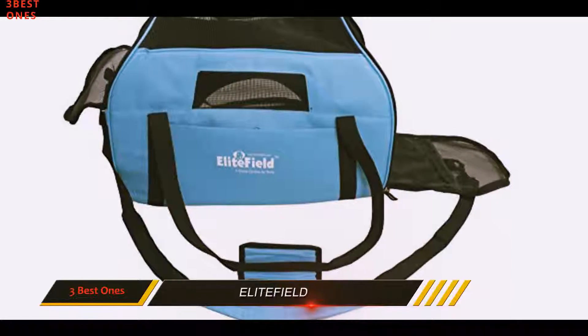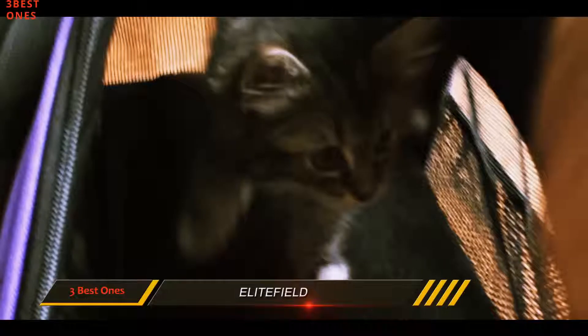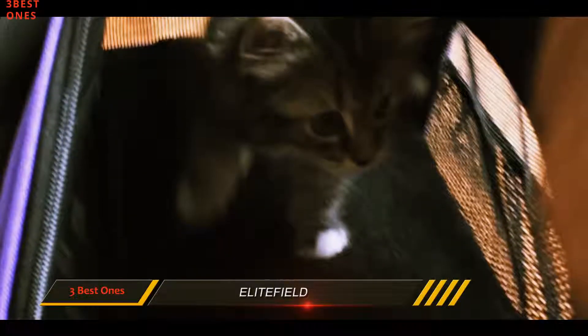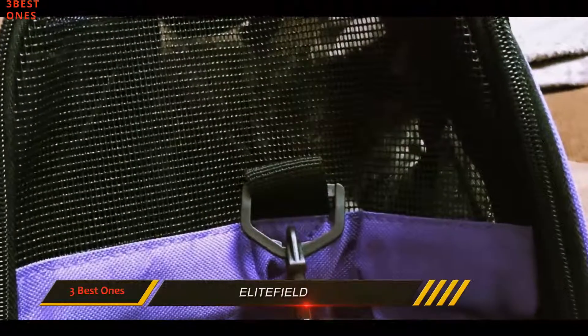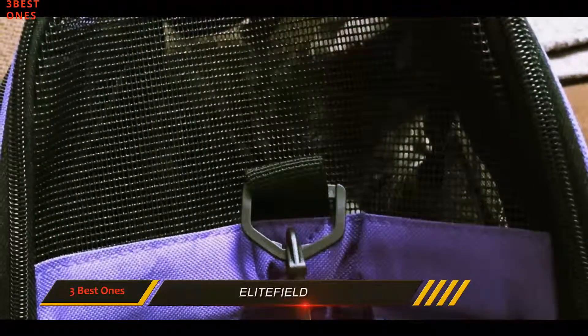There are two storage pockets that provide ample space for essential items like treats and toys to keep your cat entertained during the journey. In the interests of safety, there is an integrated leash that will keep your pet from straying too far away when you are not looking.